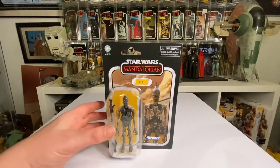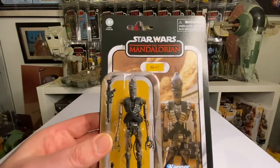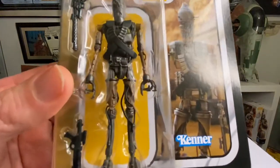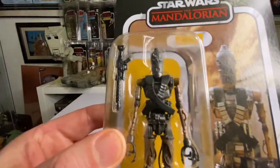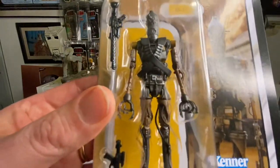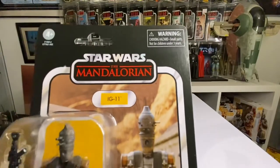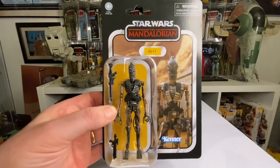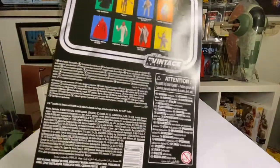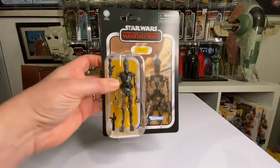This has got to be one of my favorite vintage collection figures this year. It was Boba Fett, but now this is beating it — the IG-11. I just love it. Look at the detail on the figure, the weapons, and I love the card back. Such a cool iconic thing for The Mandalorian. Just loving this Mandalorian stuff — keep making more robots, that's all I say. That's my number three.